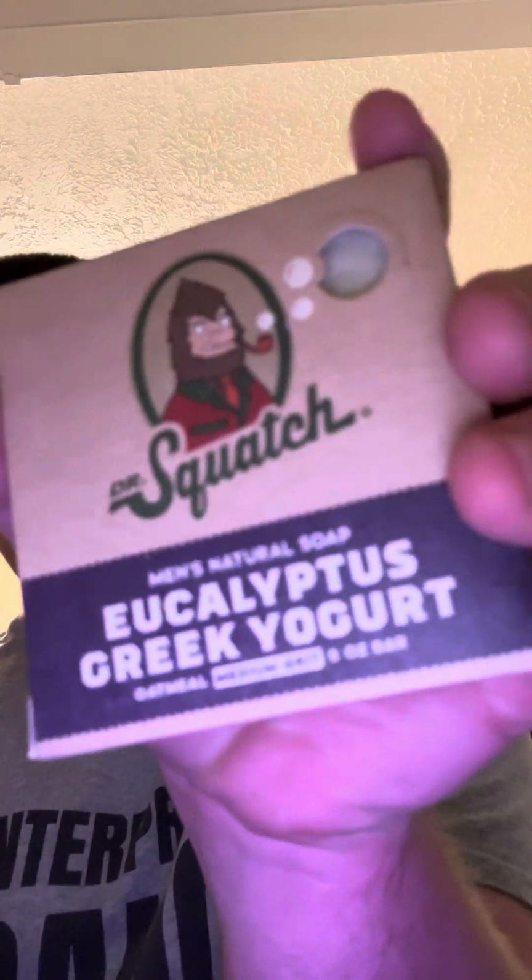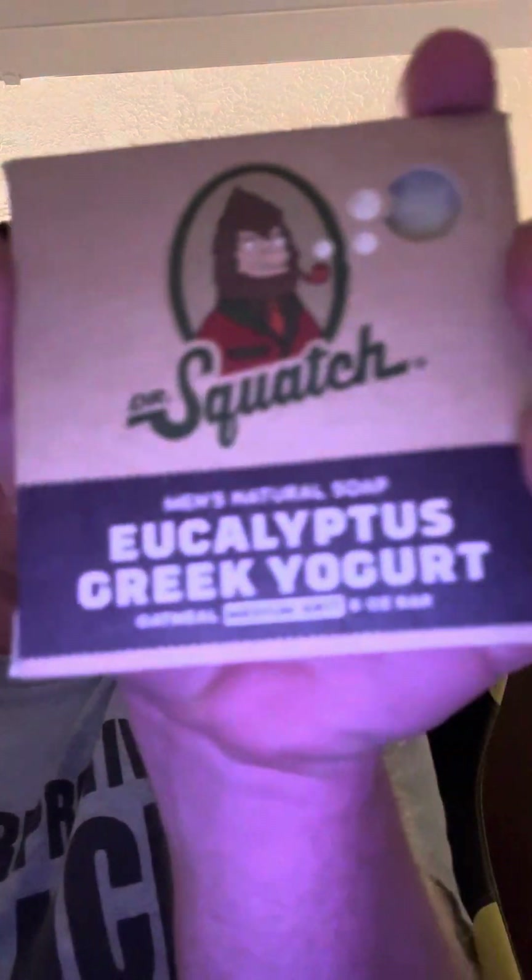All this soap is correlating to roughly about $70 plus. Eucalyptus Greek Yogurt — I don't recall if I ever used this bar before. I don't think I ever have, so it's a first for me. That is different — it's a medium grit.